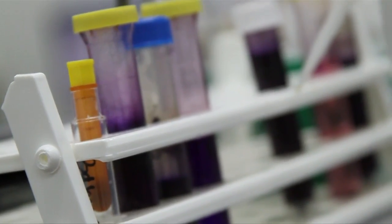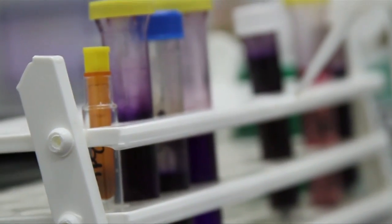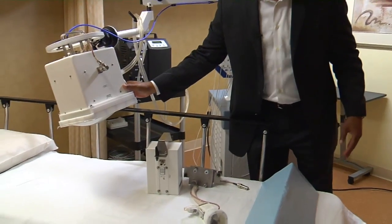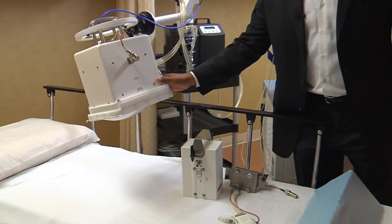Researchers have known it for years: cancerous tumors don't like extreme temperatures. Now they're turning the premise into practice by putting the heat on tumors. Heat can kill cancer cells when it's given in combination with radiation, and even chemotherapy is more effective.